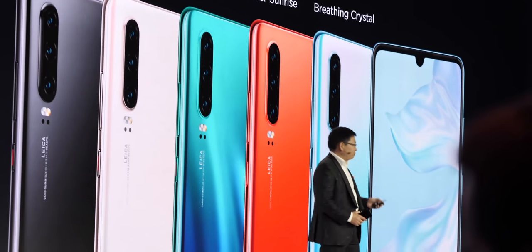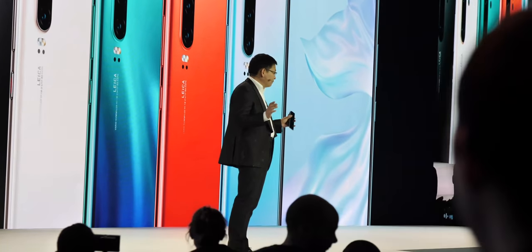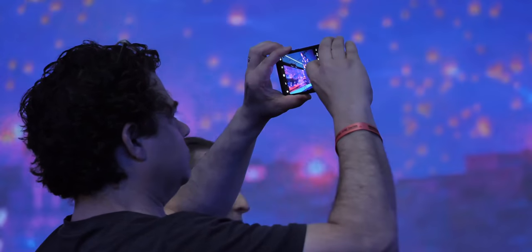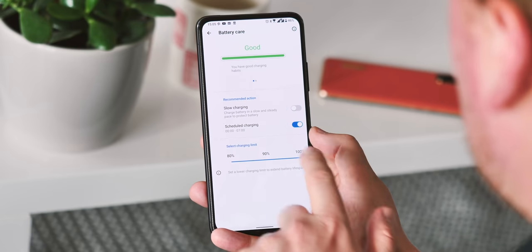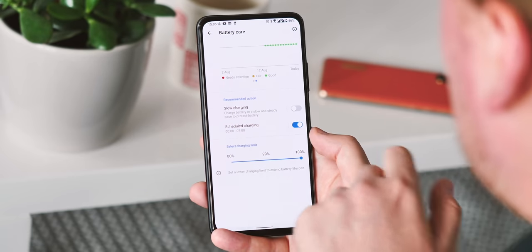But also, if you're a phone manufacturer, you really shouldn't expect your customer to have to worry about this sort of thing. That's why the best kind of charging isn't fast or slow, it's smart. And we're already seeing many Android manufacturers bringing in smart charging systems to limit the amount of time your battery spends in that critical 80-100% range, or worse, plugged in and still charging at 100%.